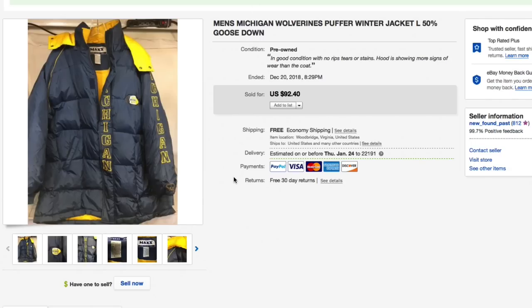Next up, this Michigan Wolverines puffer winter jacket — 50% goose down. Had this for quite a while but only gave $10 for it; vintage for sure, but I'd still buy it again. Took an offer of $63 with free shipping. After fees came out to about $45, making a good $30 to $35 profit — pretty nice little sell.